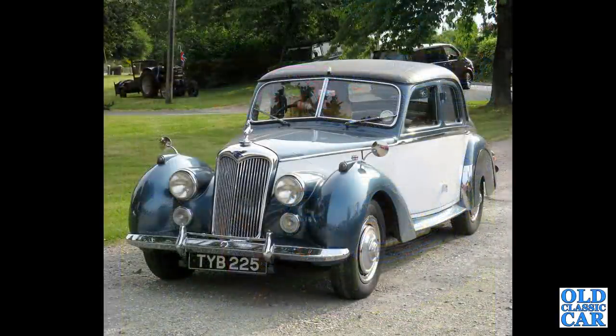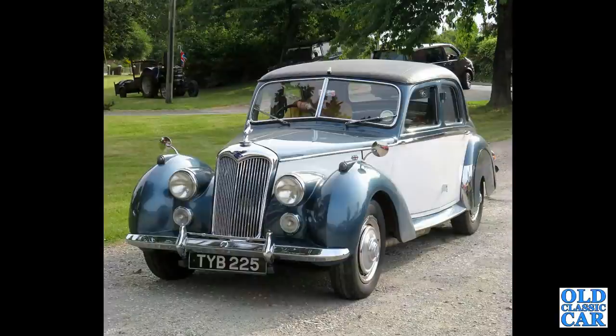The Riley RM. These came along in various shapes and sizes — some were the one and a half litre like this, and also there's the two and a half litre version.